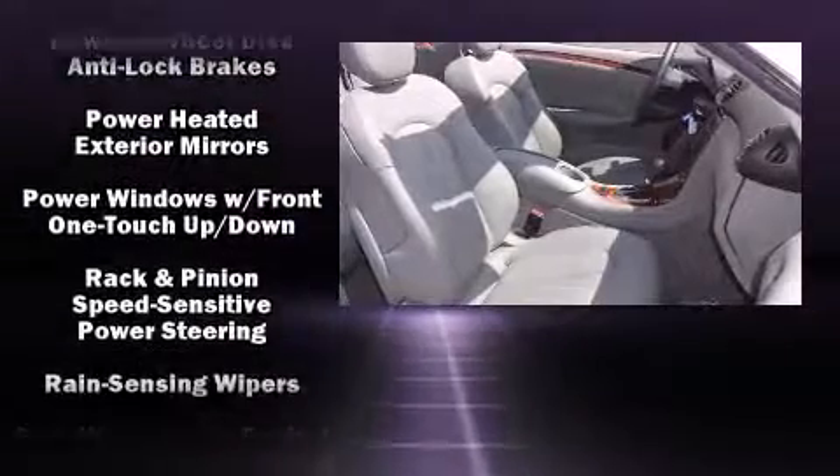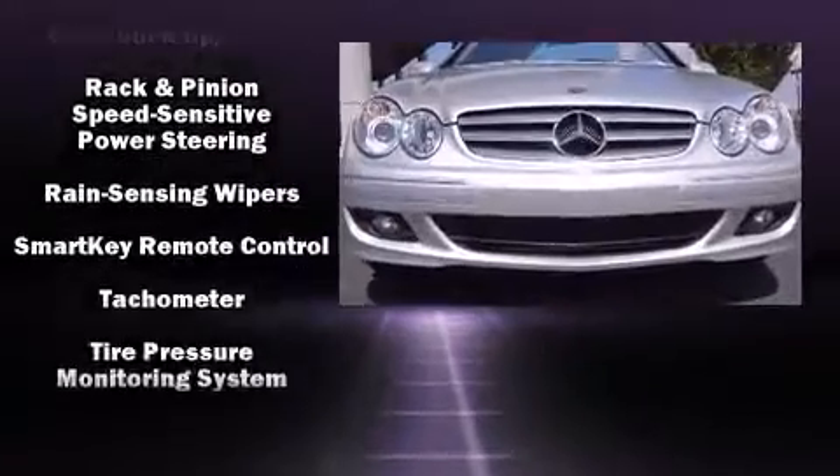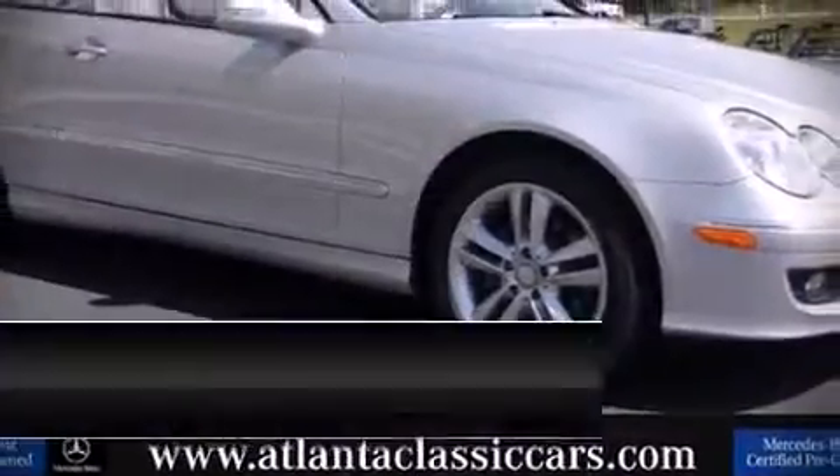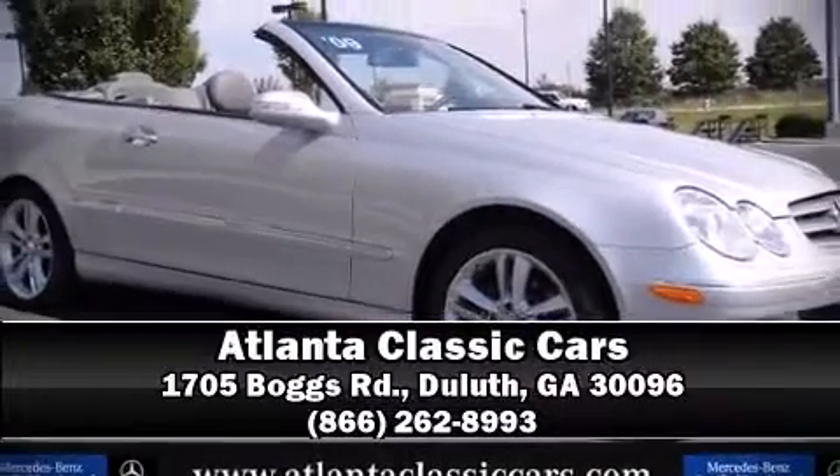Brake Assist technology provides extra pressure when applying the brakes. Our sales reps are extremely helpful and knowledgeable. Stop in and take a test drive.